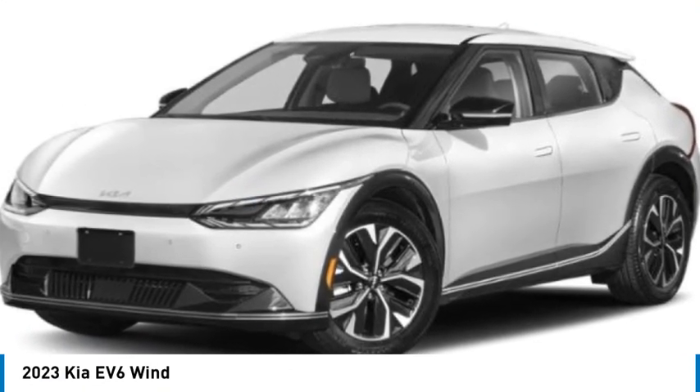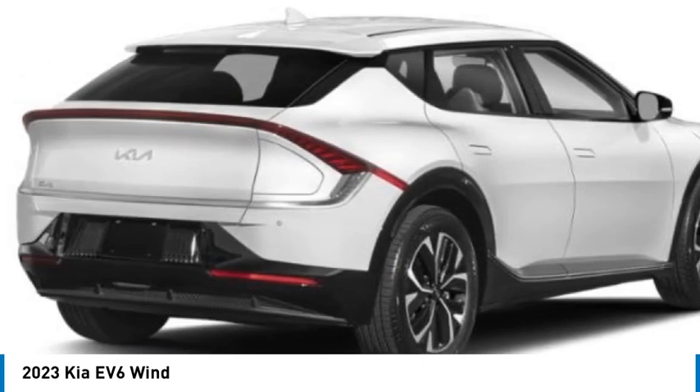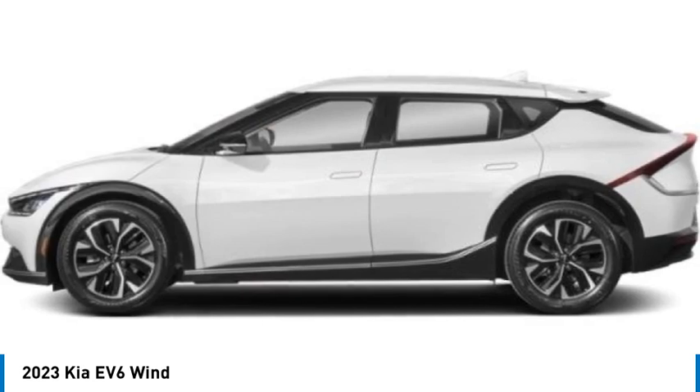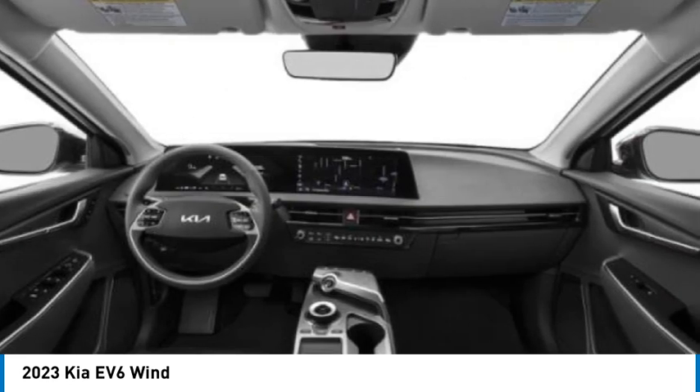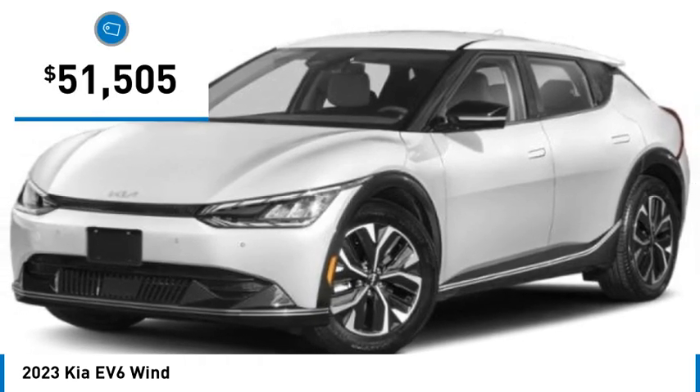Looking for the right vehicle? Today could be your lucky day. This vehicle is equipped with great options and it could be yours. Contact the dealer today, request more information and set up a test drive right away. And it's priced below $55,000.